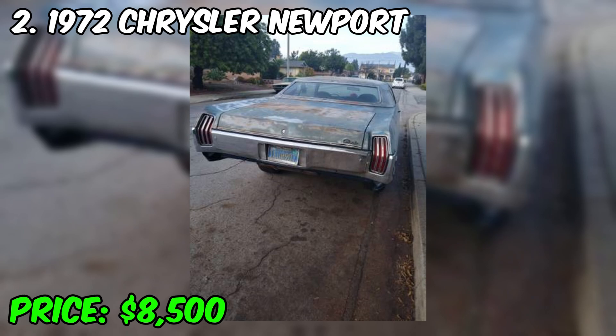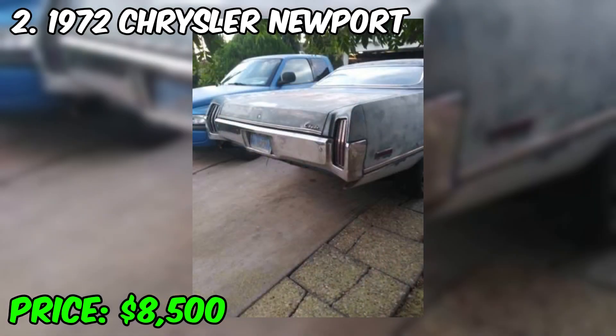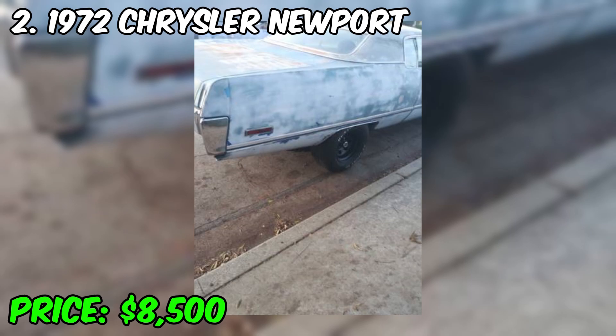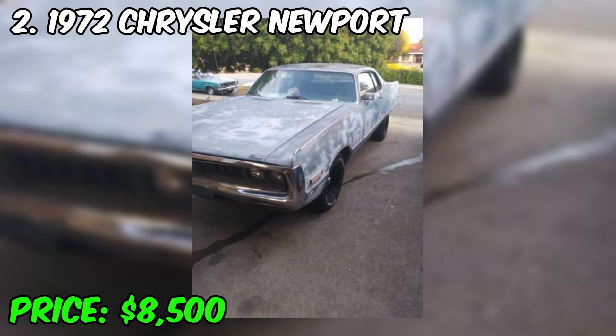The Chrysler Newport offers a comfortable interior with plenty of space for passengers and luggage, finished using high-quality materials, which creates a pleasant environment for trips. Currently, the 1972 Chrysler Newport is a collector car, and many enthusiasts appreciate it for its historical significance and vintage charm. Well-preserved copies can be expensive at auctions. This car represents an important part of American automotive history and embodies the style and elegance of the 1970s. The price of the car is $8,500.